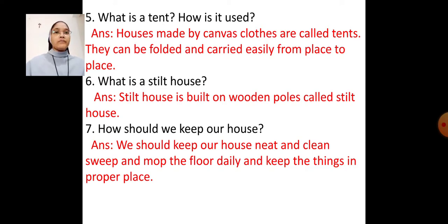Question number 7: How should we keep our house? Answer: We should keep our house neat and clean. Sweep and mop the floor daily and keep things in their proper place.